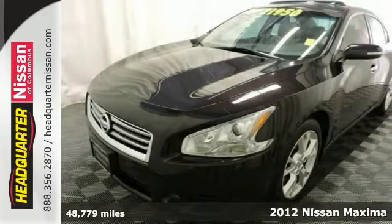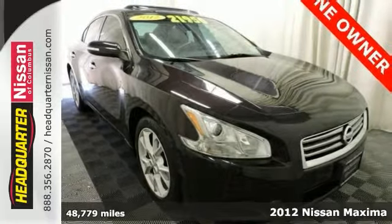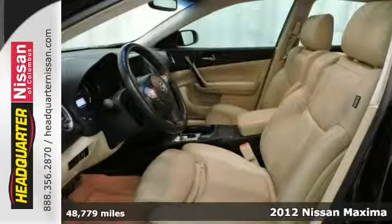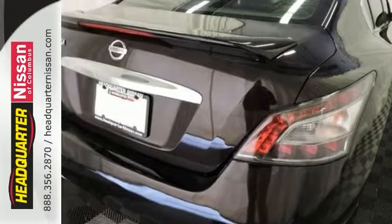Here's a one-owner 2012 Nissan Maxima SV that's in great condition. This vehicle is nicely equipped with alloy wheels, leather seats, sunroof, and navigation system.